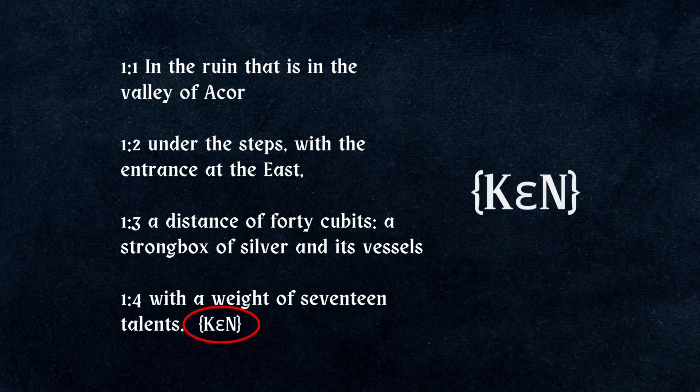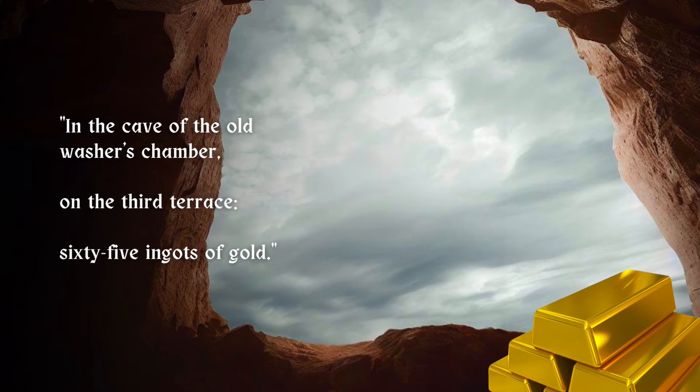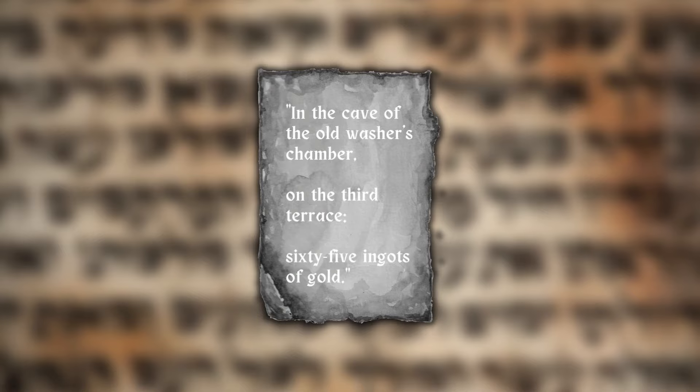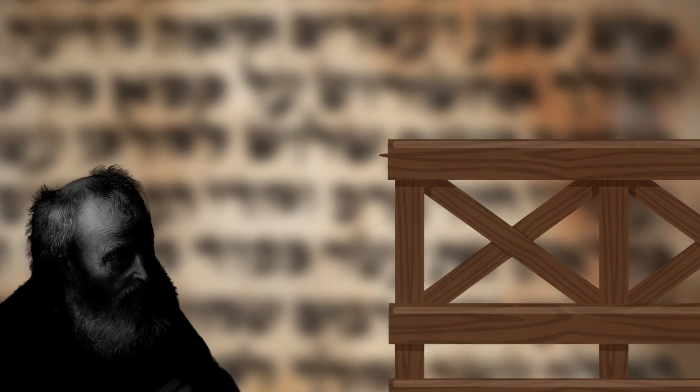Here is another obscure line from the second column: 'In the cave of the old washer's chamber, on the third terrace, 65 ingots of gold.' By this point you may have noticed a problem with these instructions — the author assumes that the reader is familiar with all the places mentioned. But who is the old washer so we can find this chamber, and which one is the third terrace?